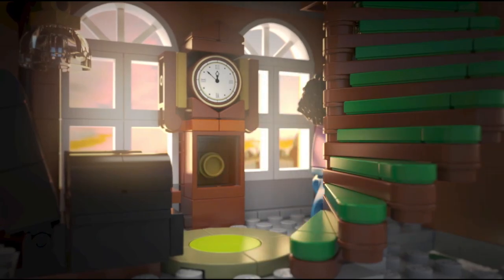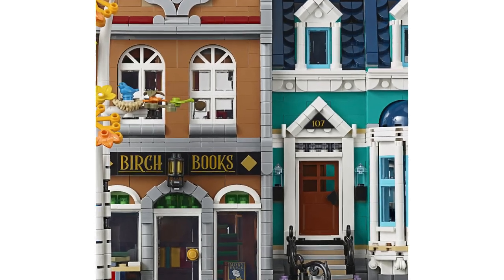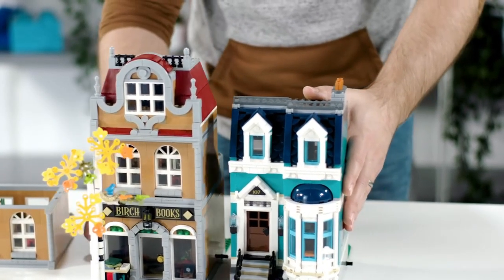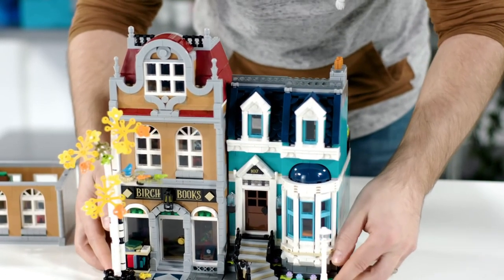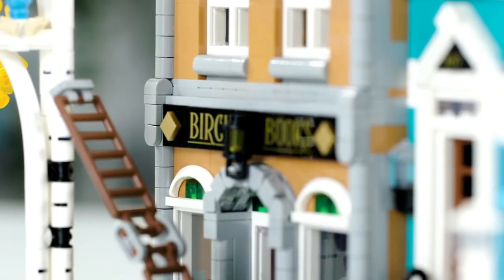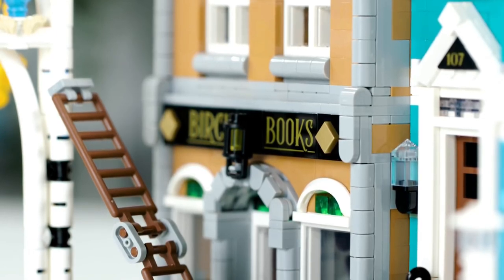So what do we get for that money and all those bricks? Well, we get two modular buildings that look nice separately but best when coupled together - the bookshop on the left and the semi-detached townhouse on the right. Great news for fans who don't like stickers, as this set comes with none at all but does include several tasteful printed pieces.